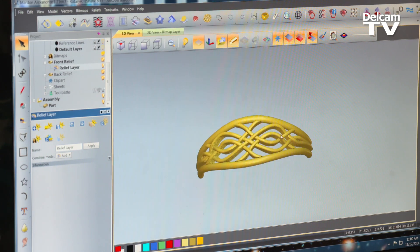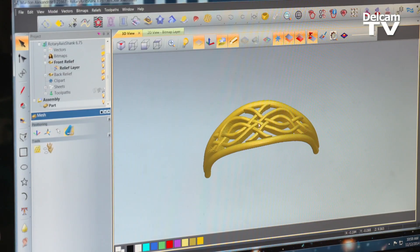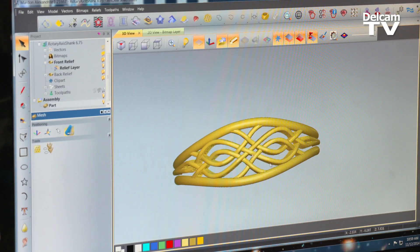My daughter Jenny is our main CAD engineer. My dad and I work as a team, so a lot of the times he'll come up with a design and I will create it on the screen, and then we go back and forth and then we make models.